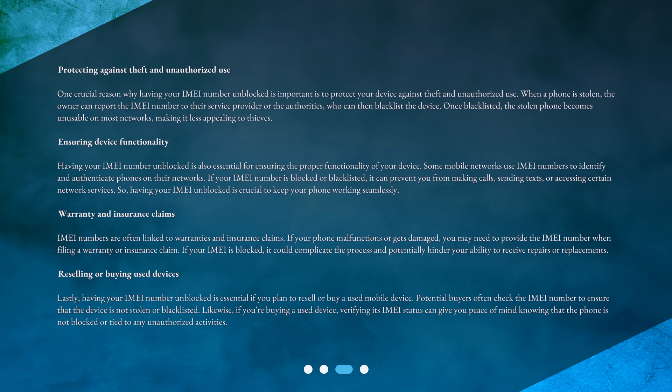Reselling or buying used devices: lastly, having your IMEI number unblocked is essential if you plan to resell or buy a used mobile device. Potential buyers often check the IMEI number to ensure that the device is not stolen or blacklisted. Likewise, if you're buying a used device, verifying its IMEI status can give you peace of mind knowing that the phone is not blocked or tied to any unauthorized activities.